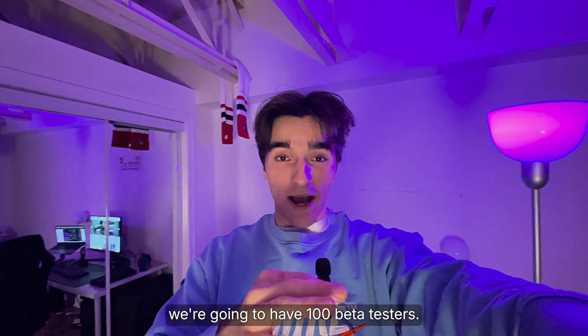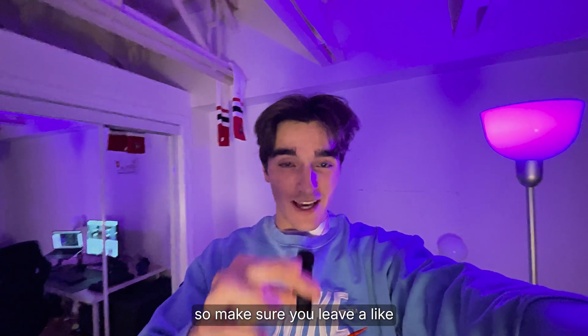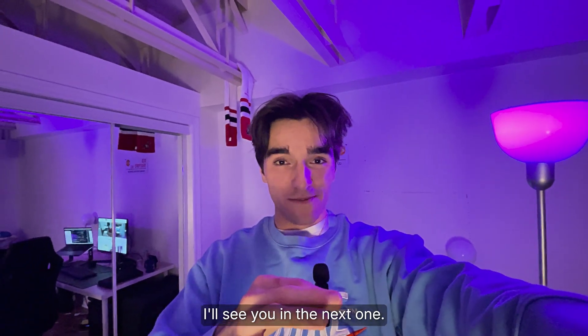For the next vlog, we're going to have 100 beta testers — it's going to be absolutely chaotic, so make sure you leave a like and subscribe to not miss the next video. I'll see you in the next one.